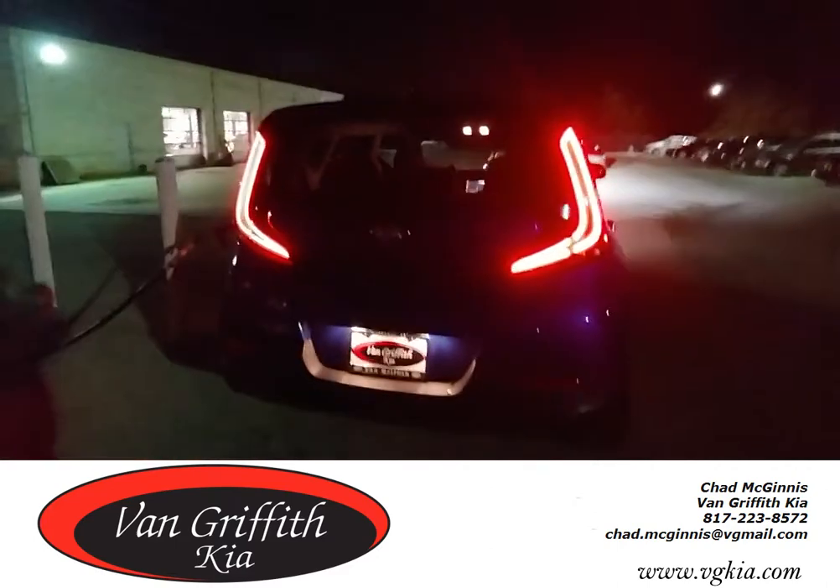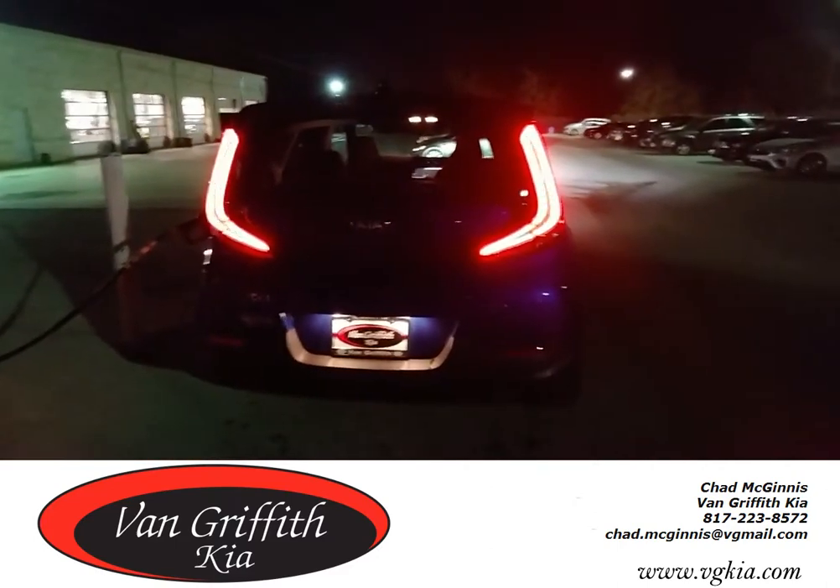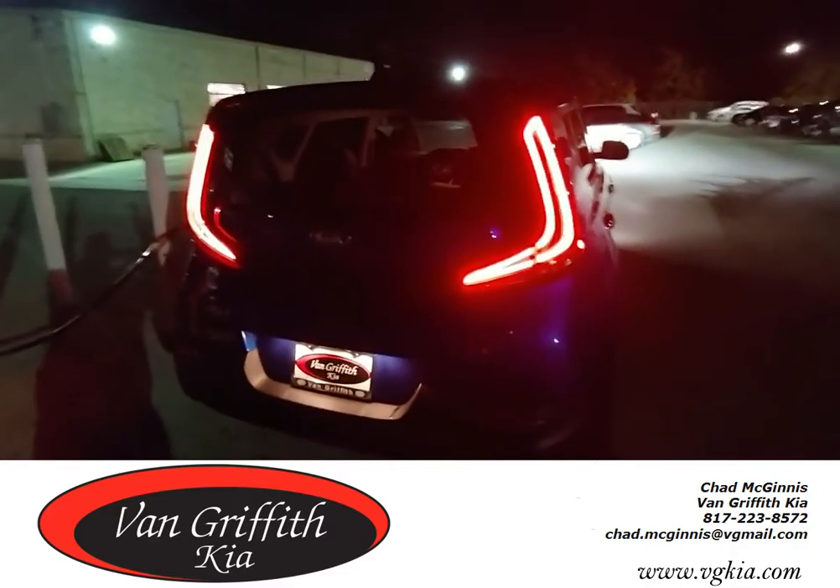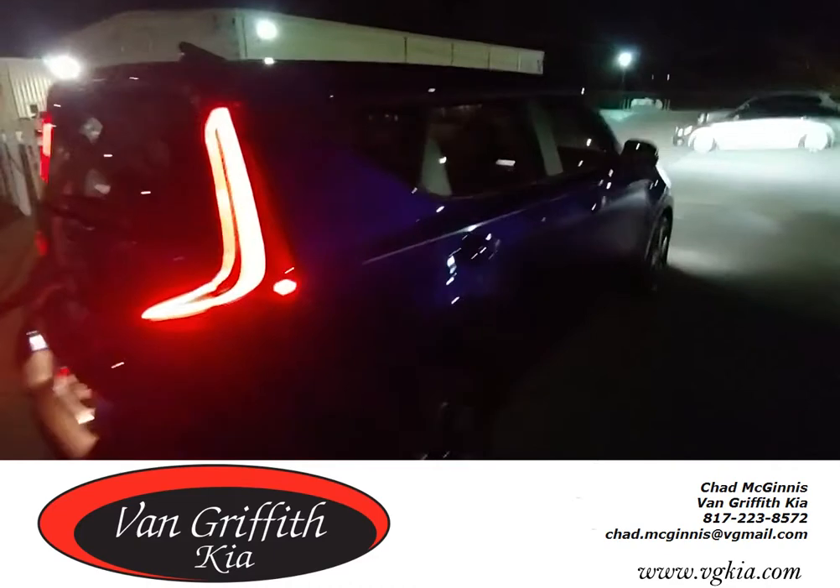Guys, if you've never driven the Soul or even sat in one, y'all need to come down to Van Griffith Kia and check it out — at least just sit in it. It's going to change the world in your opinion of the car and your opinion of Kia.